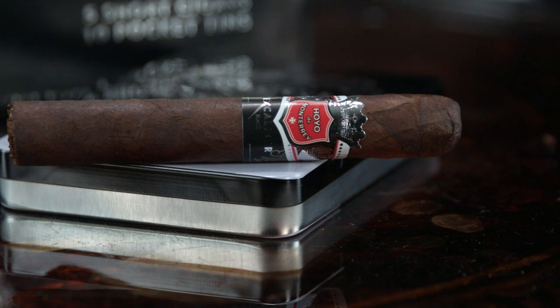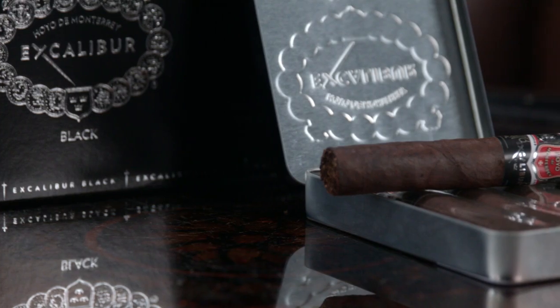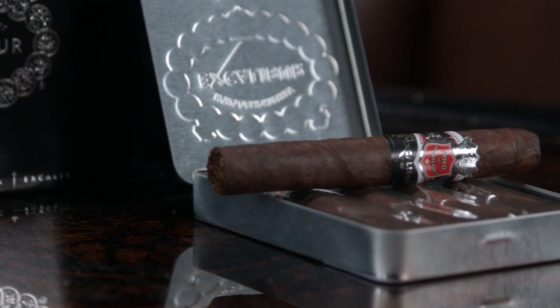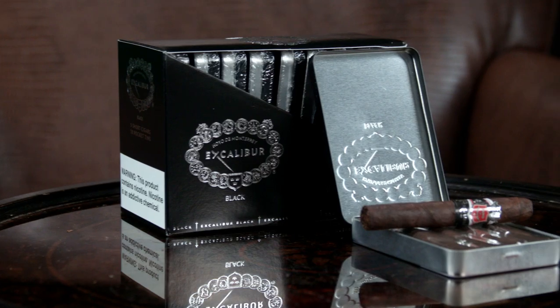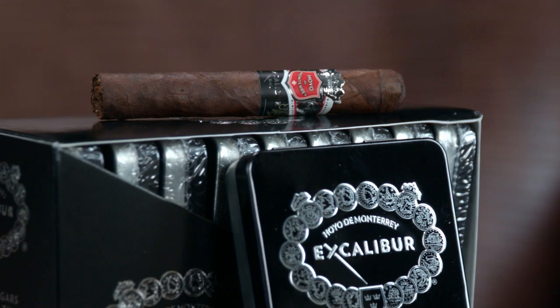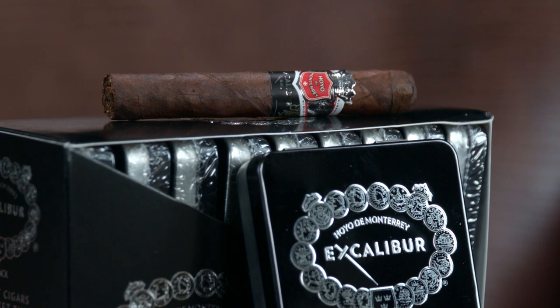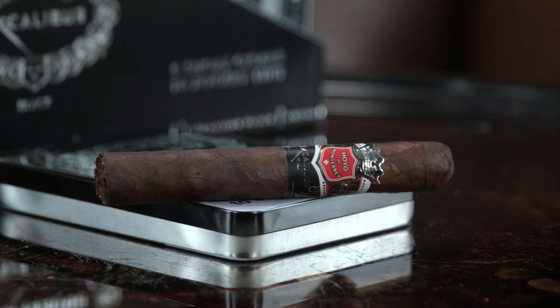Moving on to Hoyo de Monterey and their new Excalibur Black Shorts — I gotta say, these are some of my favorite new arrivals in quite some time. They're potent, featuring tobaccos from Brazil, Indonesia, and the Dominican Republic, but the secret behind my love for them is how they smoke. They seem to burn slower than most cigarillos, rivaling the smoking time you'd see in Robustos, especially if you pace yourself. It's kind of a best of both worlds between cigars and cigarillos — so if time is short, but not too short, Black Shorts will likely be your thing.